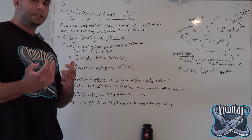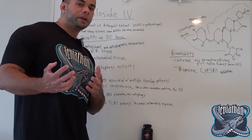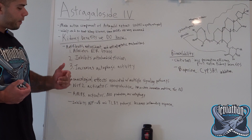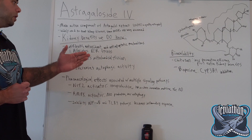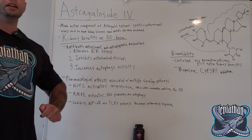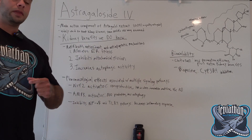Astragaloside IV is widely used to treat kidney diseases, and some of its mechanisms of action are still being discovered in new research. There are a couple of benefits that make it kind of special when it comes to kidney function that I want to go over. Other than the kidney, Astragaloside IV also has protective effects on the heart, the lungs, and the brain.